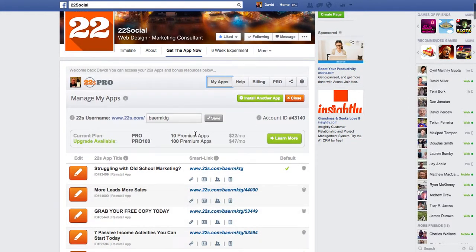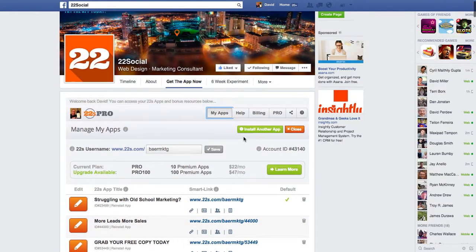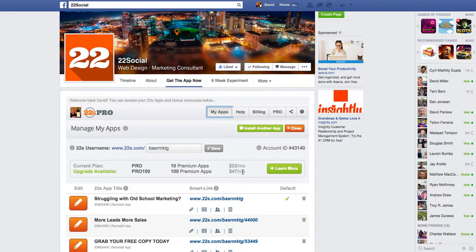So there are two options. There are 10 premium apps for $22 a month. And if you're in the marketing business - maybe you have a local marketing business for local businesses and you're helping them promote their Facebook business - you can get 100 premium apps for $47 a month. And so you can bill your clients on a monthly basis as well and be making money off of this. So that's another option for you.